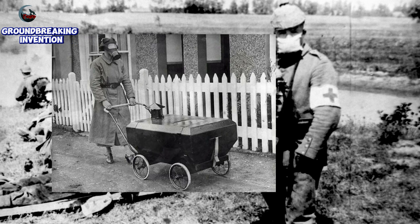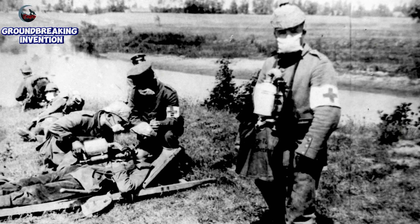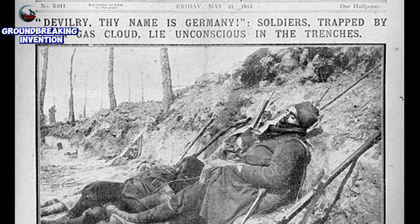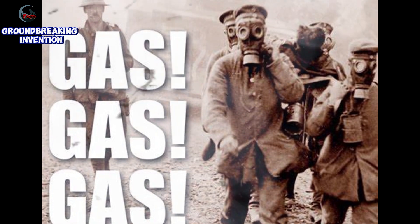The gas-proof pram exemplified human ingenuity and resilience in the face of adversity. Parents sought ways to safeguard their children, even during wartime conditions. While the gas-proof pram may not have become widespread, it remains a poignant reminder of the challenges faced by families during wartime. Its existence reflects the lengths people went to protect their loved ones.